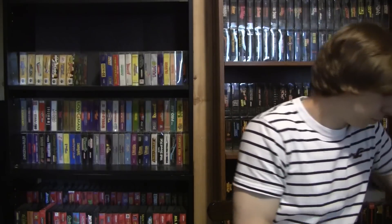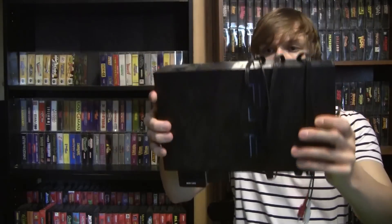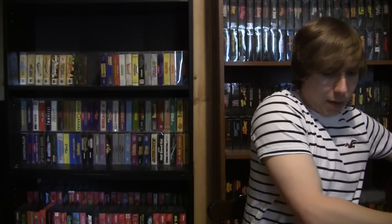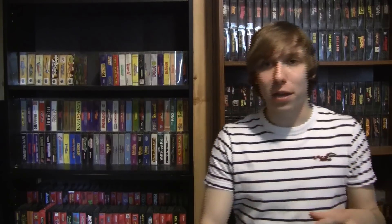Here's what we got: a PS2 fat system with the AV cord — no power cord but I have tons that'll work — a first-party Sony controller, and a weird Storm Chaser pad that we'll see if it works. There was a memory card in the system as well. The games that came with it were Crazy Taxi, Smuggler's Run, Madden 2002, and GTA Vice City. The whole bundle for $15 — definitely a nice spontaneous score from a sale that wasn't even on my list.